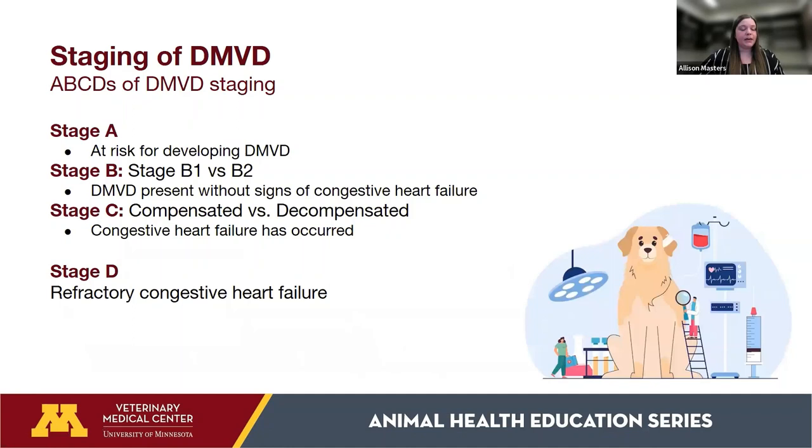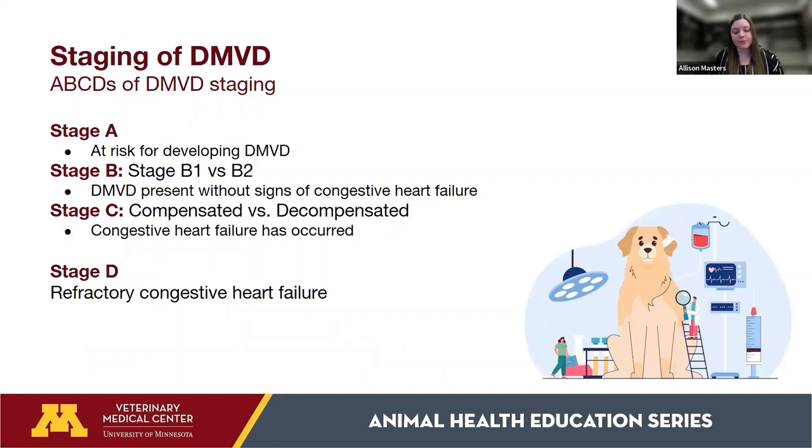Stage D dogs have congestive heart failure that is refractory to standard treatments. These dogs need aggressive treatment to survive, frequent blood work and x-ray monitoring, and similar breathing rate and exercise restrictions as Stage C dogs.